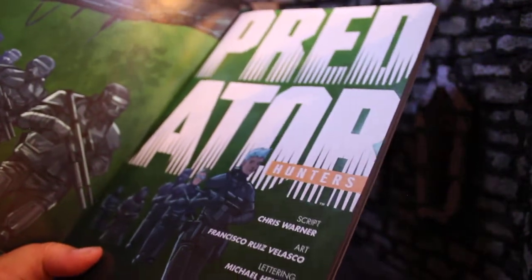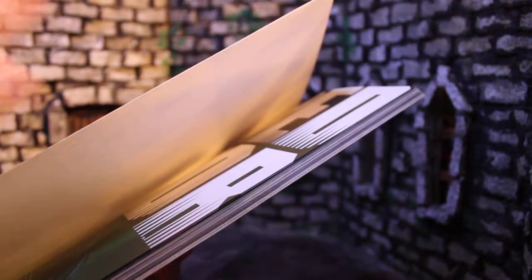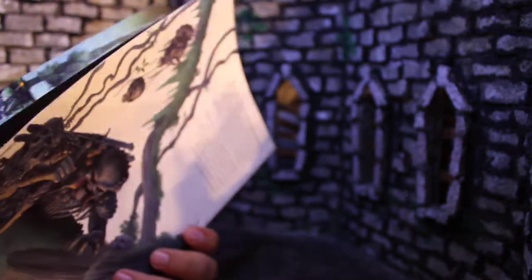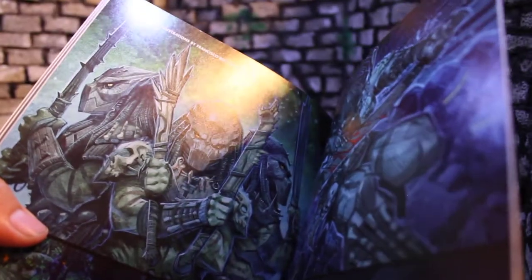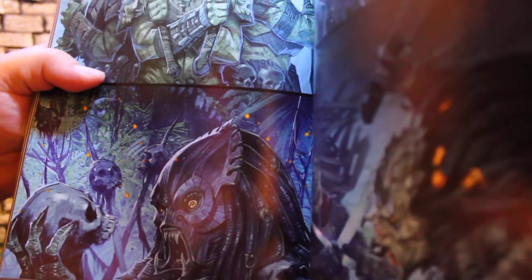Unfortunately, with the covers in this one, they don't include them. The inside is all the issues straight through with no cover breaks and no indication of where each individual issue stops and starts. There is a variant cover gallery in the back, and these are some pretty cool covers — I really do like all this art. However, I can't see the rest of the covers because they didn't include them, and I also don't know where the breaks are.